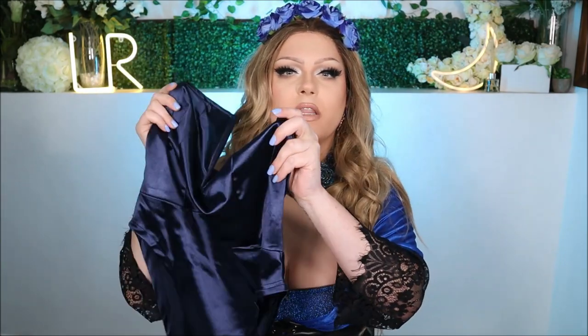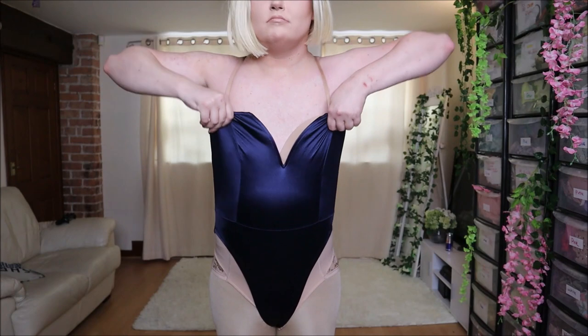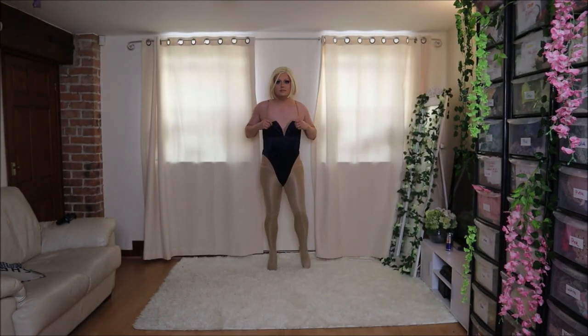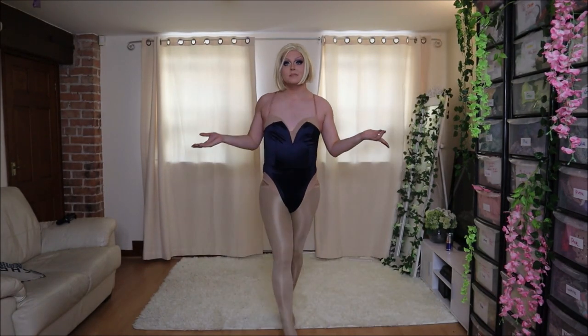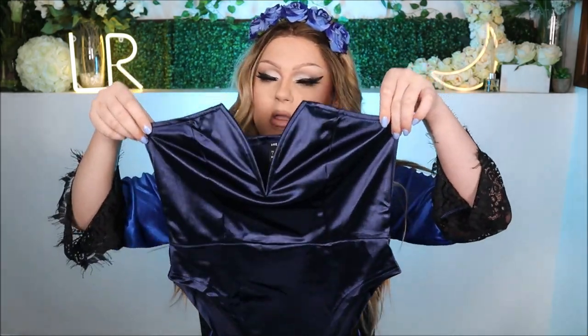The next thing I picked up is in a similar style to that white bustier corset moment, but this one's in a really pretty dark blue satin material that honestly just looks so sexy. I really want to wear this with black tights, corseted waist, padded hips — a full playboy bunny kind of silhouette. I also think it could be really cute with a matching fabric train attached at the waist to make it really draglicious, but the base garment itself is super cute.